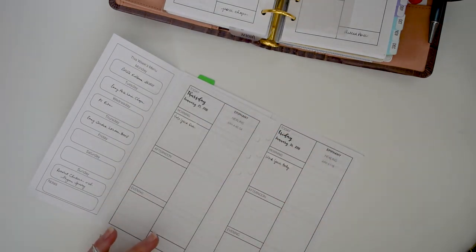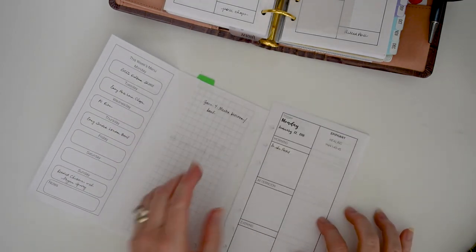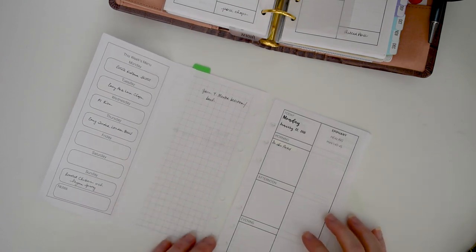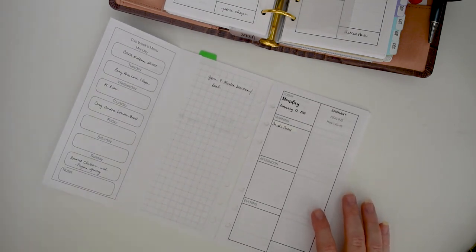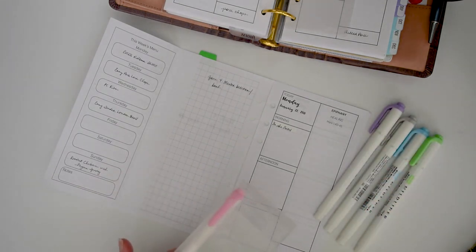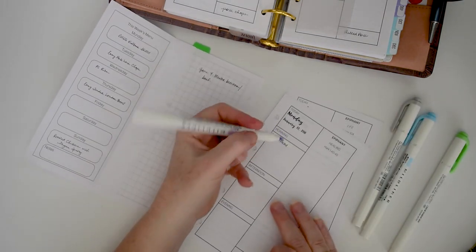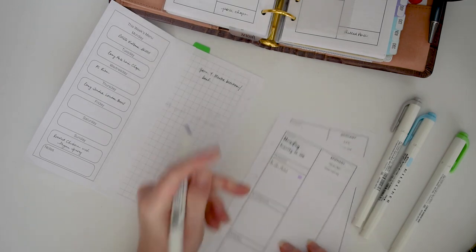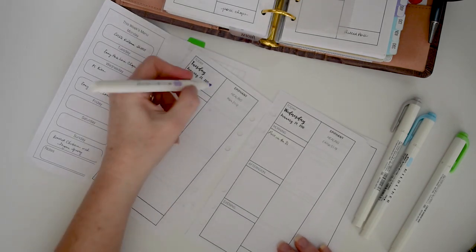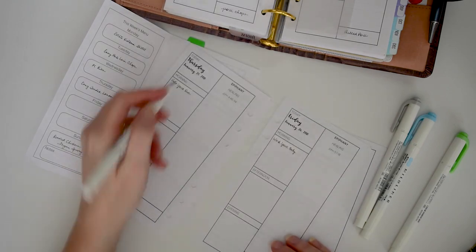The way Cize is supposed to work, you spend an entire week learning the choreography, but since I'm not planning on performing anywhere, that's not a big deal. I do use mildliners when setting up my daily pages. I have a pink one but it's a little too fluorescent for my tastes. Purple is kind of a personal color for me — I mainly use it to make a little checkbox for my exercise.